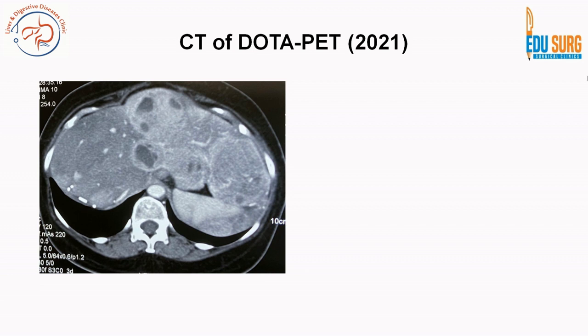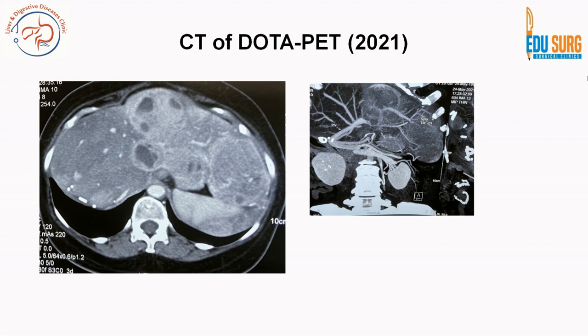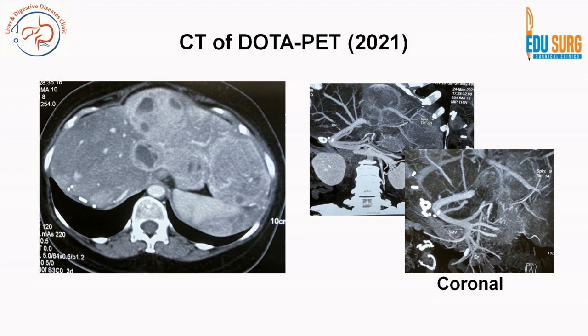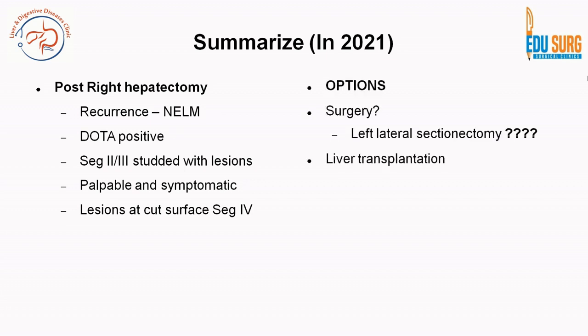The CT part of the DOTA PET done in 2021 — FDG PET was not done as she is a biopsy-proven grade 1 neuroendocrine neoplasm, and DOTA PET is better than FDG PET in these patients. Lesions are visible in the entire left lateral segment of the liver, and on coronal images the arcing of the portal vein is visible — which is of surgical relevance. This is a post-right hepatectomy patient, meaning she no longer has segments 5, 6, 7, and 8. She has recurrence of DOTA-positive neuroendocrine liver metastases in segments 2 and 3, and at the cut surface of segment 4.